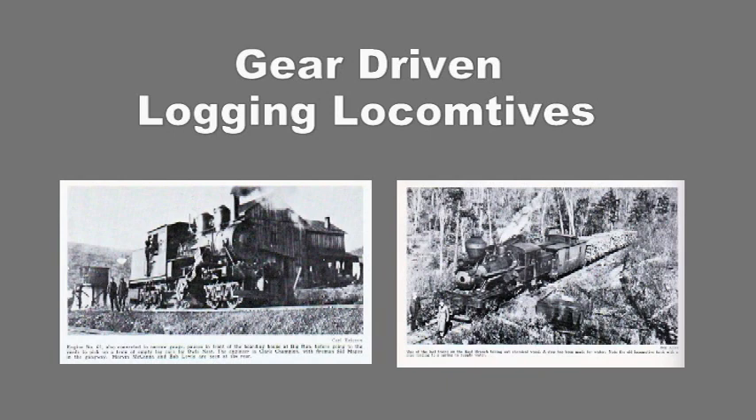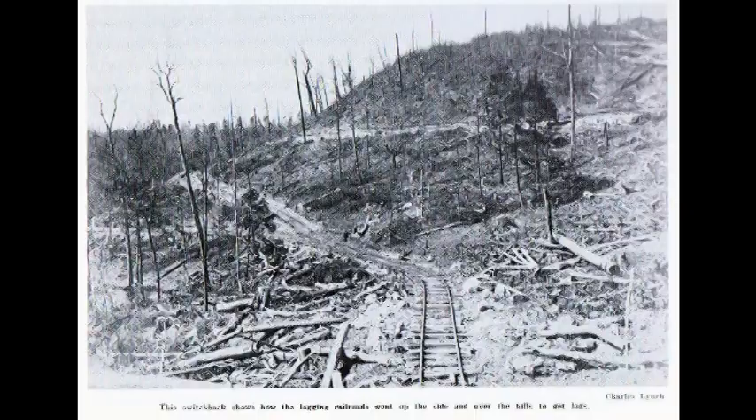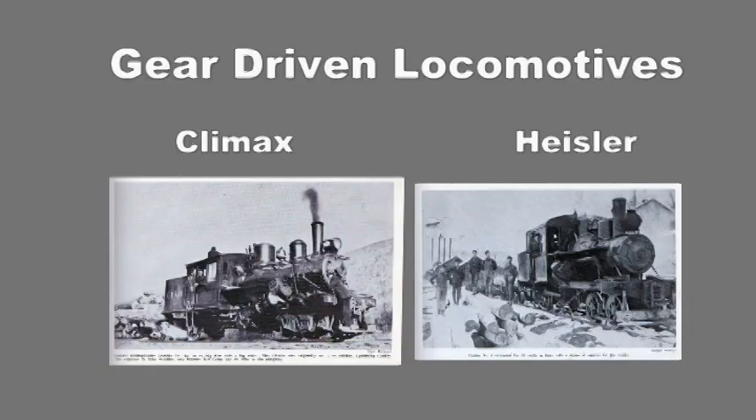These were gear driven and had a different alignment of the cylinders. Locomotives with the new design were tailor made to operate on the hastily built uneven tracks used for logging. There were two different designs of gear driven locomotives used on the Tanesta Valley Railway.